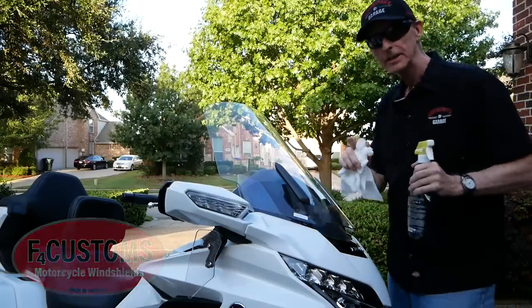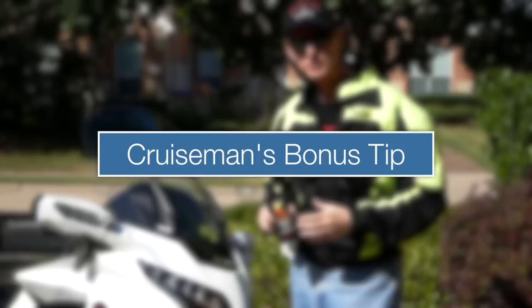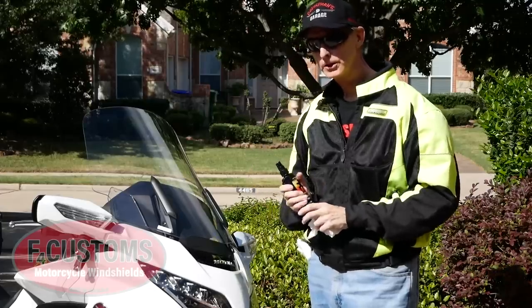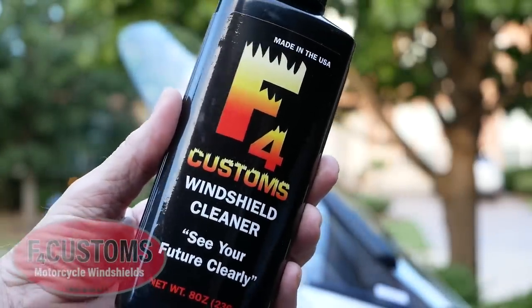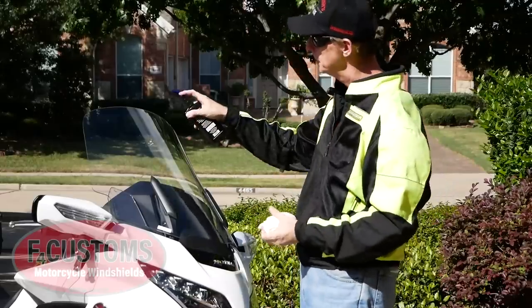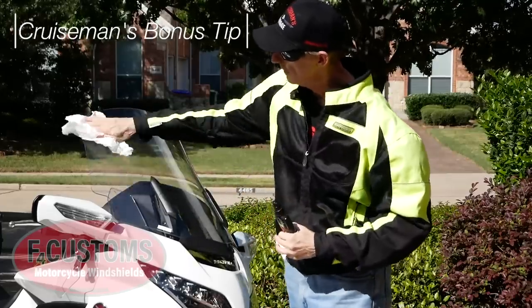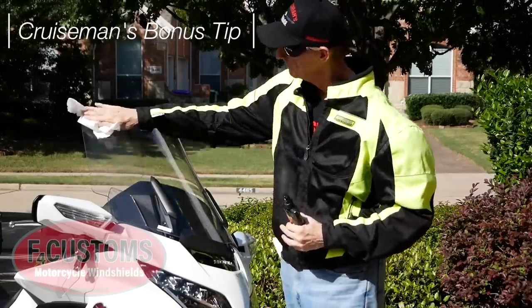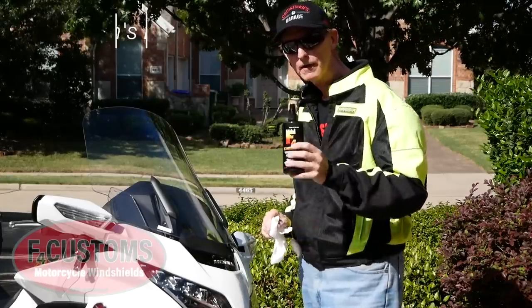I've got a better way for you to clean your F4 Customs windshield, and that's my Cruise Man's bonus tip. F4 Customs sells their own specially formulated windshield cleaner. Now, I've already told you that you can use anything — water, Windex, or any window cleaner — but this stuff is made just for this purpose, and that's what I'm using on my 24-inch F4 Customs windshield. It cleans and protects the windscreen. My tip: when you buy your F4 Customs windshield, pick up a couple of bottles of the windshield cleaner to go with it.